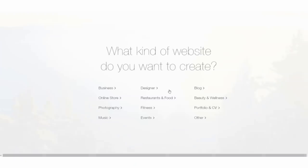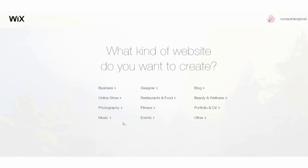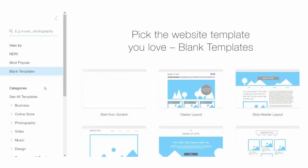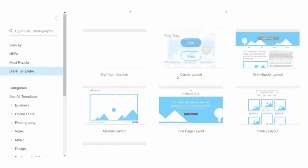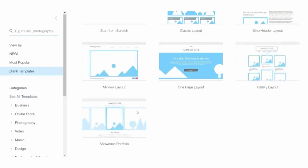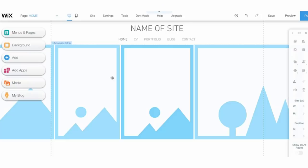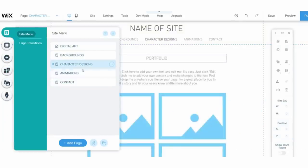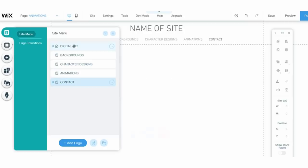When you start creating your own website you get an option to use an existing template or start from a blank page. I personally only need something that has a gallery to display my art. Since I don't want to stick to just an art portfolio, I ended up making multiple sections involving different aspects of animation, such as regular digital art, backgrounds, character designs, and animation.